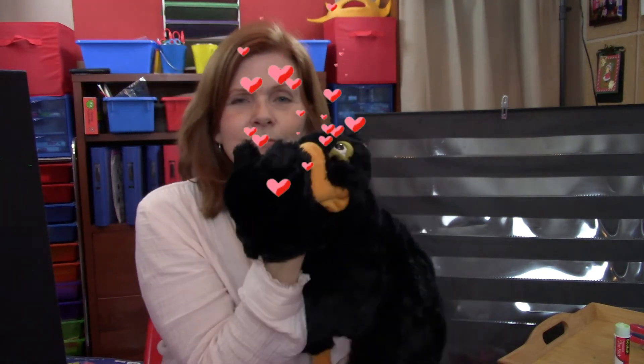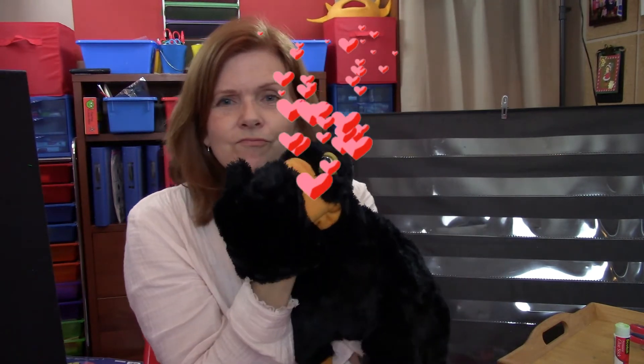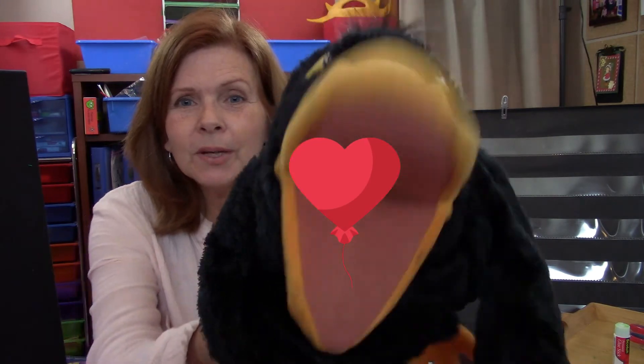Are you guys ready? Will you guys blow kisses to Ollie so he can catch them? Oh, there's one — get it! Got it with your hands and your beak. Rub them on your cheek. Good job. Thank you, guys.